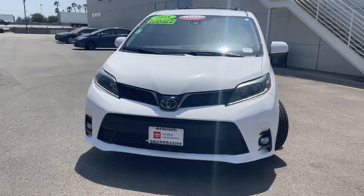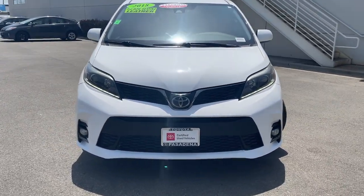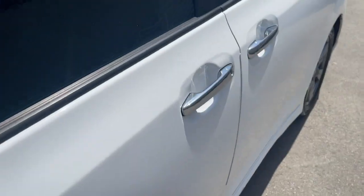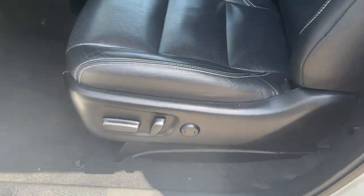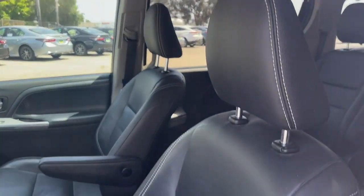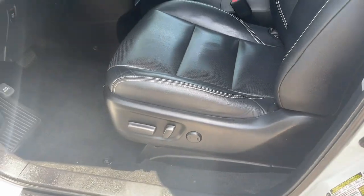These are just some of the great options this vehicle comes with: pre-collision system, intelligent auto on-off high beams, lane departure warning, keyless entry, lane keeping assist, satellite radio, fog lamps, premium sound system, power lift gate, and power passenger seat.